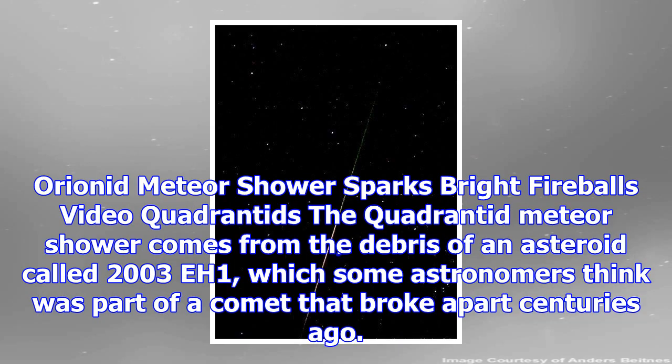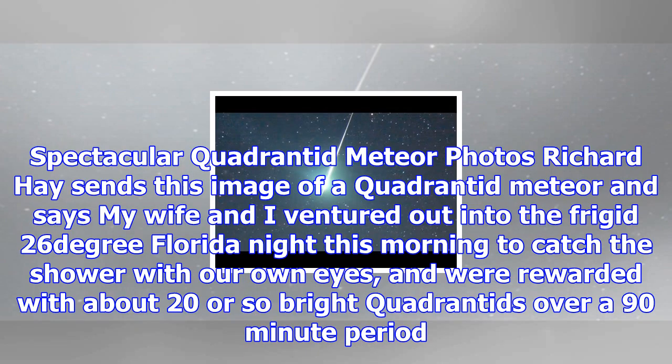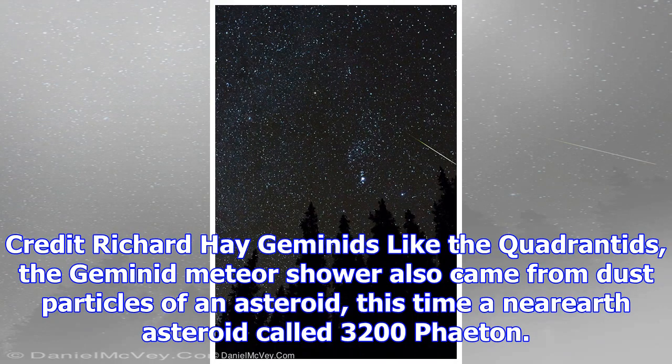Another shower worth staying awake for is the Perseid meteor shower, which is associated with comet Swift-Tuttle, which takes 133 years to orbit the Sun. Earth passes through the comet's orbit during the month of August every year. It is not as active as the Leonids, but it is the most widely watched meteor shower of the year, peaking on August 12 with more than 60 meteors per hour.